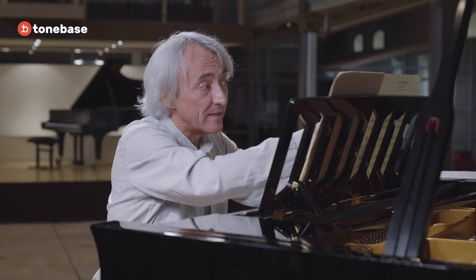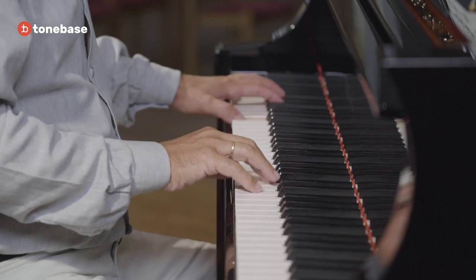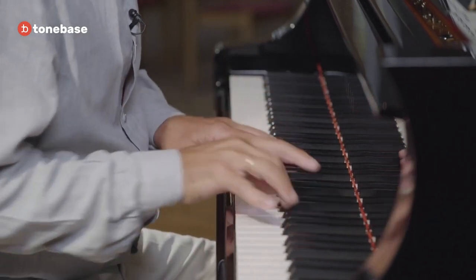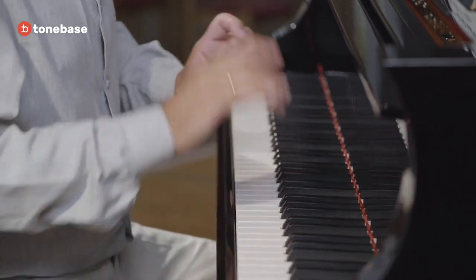The first theme has to be played without pedal, whereas in the second subject we could eventually use a little homeopathic pedal — but not too much, because that would be too blurred and we would miss the 2-3-1-2-3-1-2-3-1 phrasing. So the pedal could be used only on the second crotchet, if necessary.